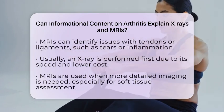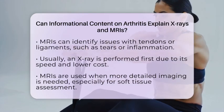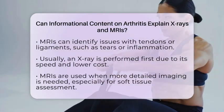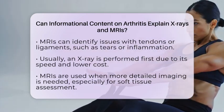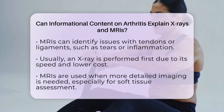When doctors are trying to decide how severe your arthritis is or how it's progressing, they might order both tests. Usually, an x-ray is done first because it's quick and less expensive. If more detail is needed, especially about soft tissues or early damage, an MRI is the next step.